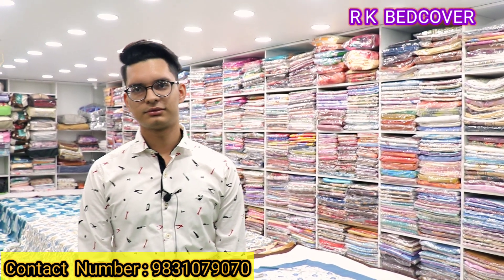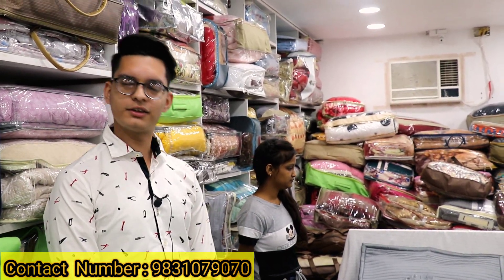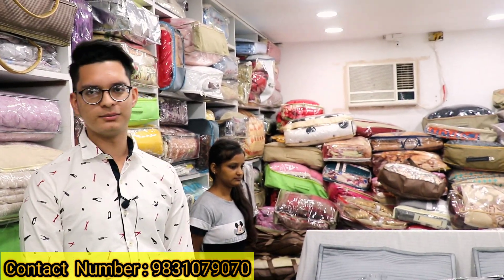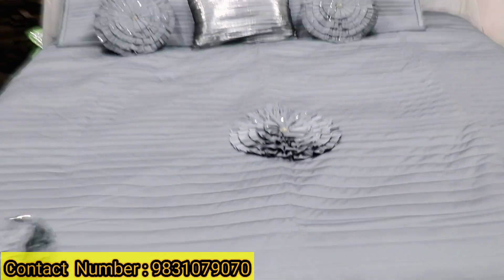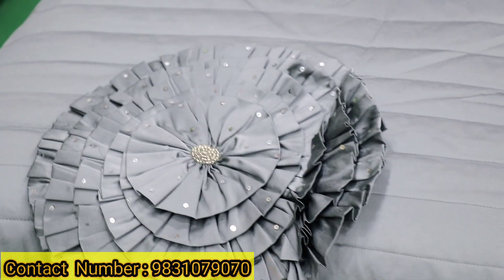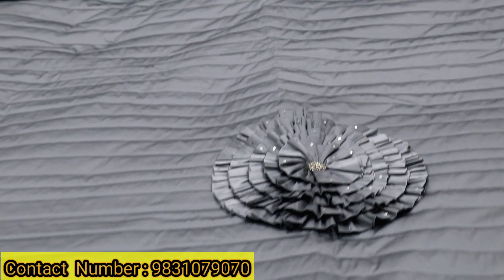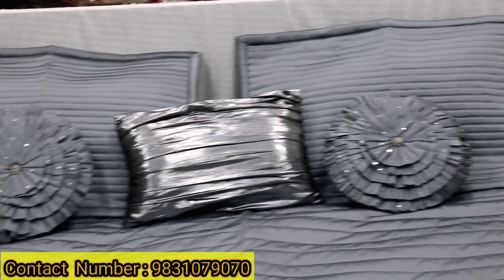That's very good sir. So let's start today's video. We will start today's video showing bed covers. You will get everything in the latest items, and all these are unique pieces. Let's start today's bed covers.